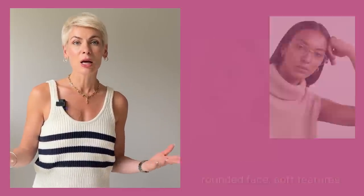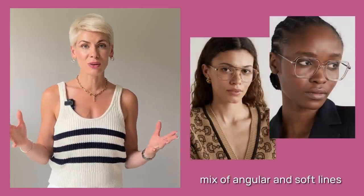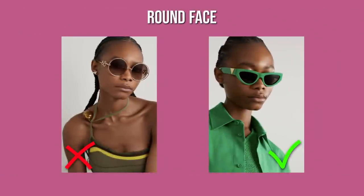Also pay attention to your face line and features, which are very much linked to bone structure. We have rounded faces with rounded features, angular faces with angular features, and mixed faces combining both. If you have an angular face with a straight hairline and defined jawline and chin, avoid geometric frames with sharp edges as they accentuate your angles — go for frames with softened edges instead. Likewise, if you have a round face, don't go for rounded sunglasses but opt for more angular frames, still with soft edges.